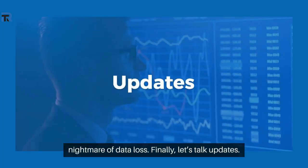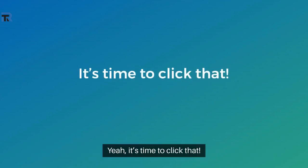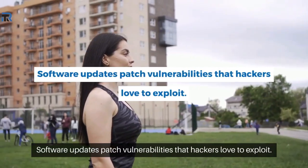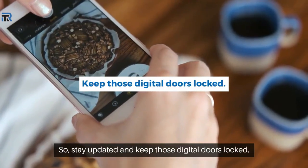Finally, let's talk updates. You know that update available notification you've been ignoring? Yeah, it's time to click that. Software updates patch vulnerabilities that hackers love to exploit, so stay updated and keep those digital doors locked.